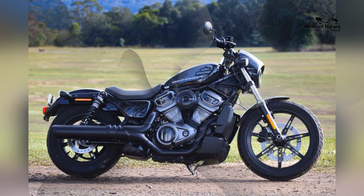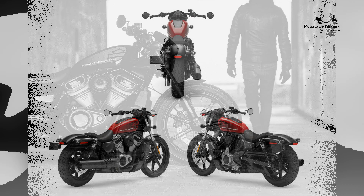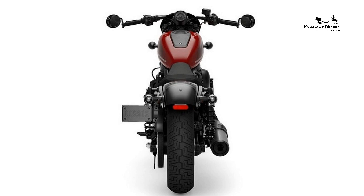From the legendary Harley Davidson stable, in this exploration we delve into the distinctive characteristics that make the Nightster an ideal choice for beginners, providing a blend of rebellious style, potent performance, and an unforgettable initiation into the cruiser lifestyle.